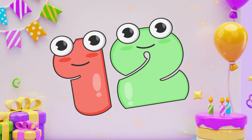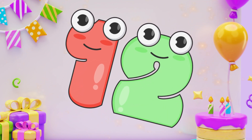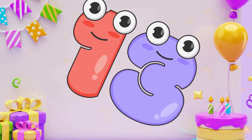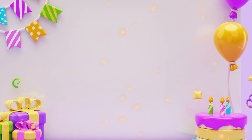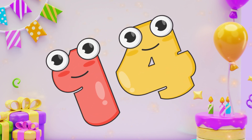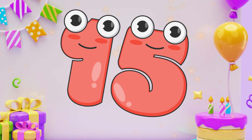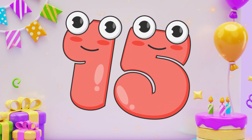Twelve. Twelve. Thirteen. Thirteen. Fourteen. Fourteen. Fifteen. Fifteen.